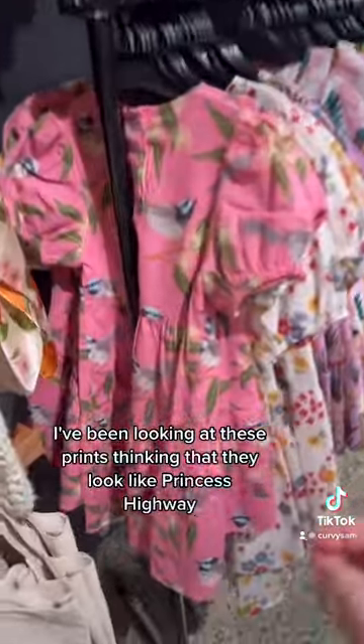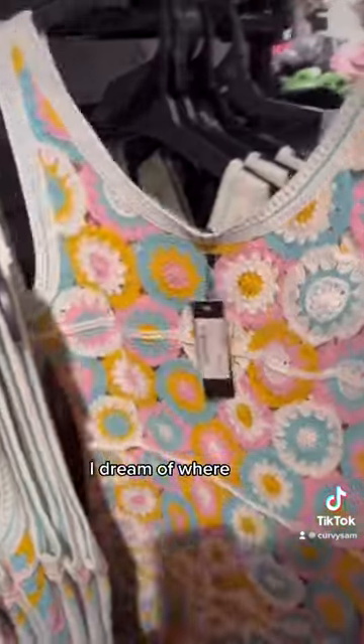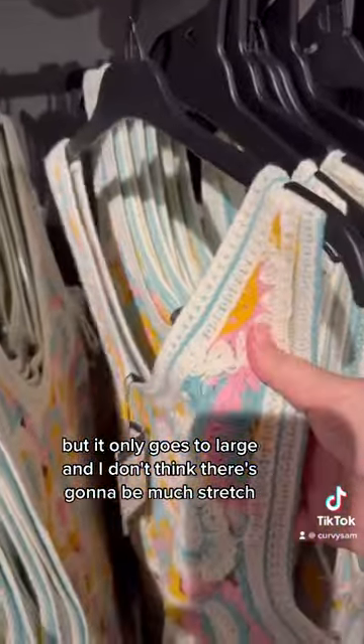Princess Highway! I've been looking at these prints thinking they look like Princess Highway. I've always dreamed of wearing something like this, but it only goes to a large and I don't think there's going to be much stretch.